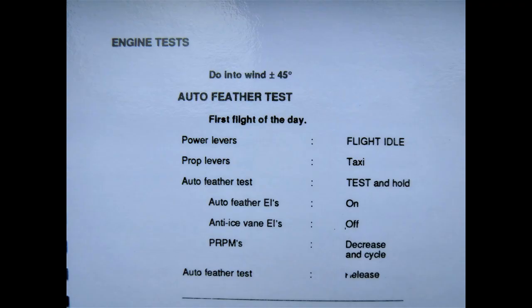Power levers to flight idle. Prop levers to taxi. AutoFeather test: lift and hold. EIs on. Anti-ice vanes off. RPMs decrease and cycle. AutoFeather test release. Do not wait for the anti-ice vanes to deploy.